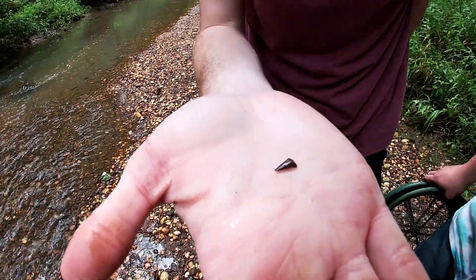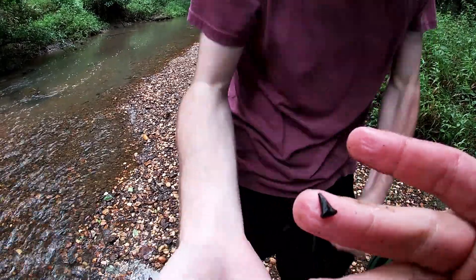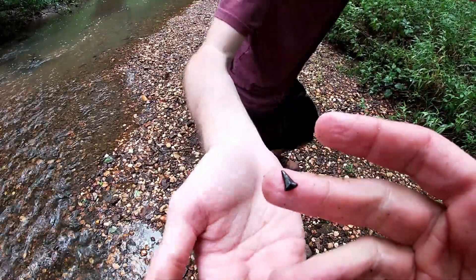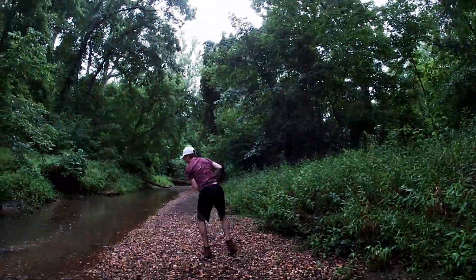Look at that little tooth — no way, that's another Hybodus shark tooth. This is what Jake just found. That one's in pretty good shape — it still has the enamel too.